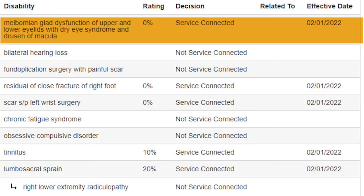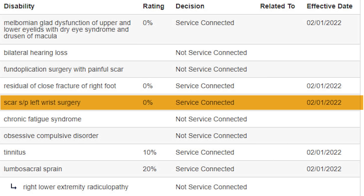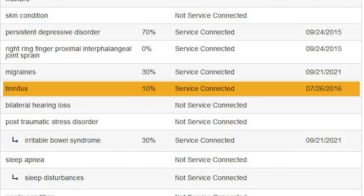Once I figured it out, light bulbs went off. I need medical evidence. I need to focus on things that pay. Hearing loss at 0% — they should pay, but they don't. So focus on what does pay. We got a couple zeros — could still file secondaries onto those. We got 10% for tinnitus, 20% for lumbosacral sprain. He attempted to do secondaries — right and left leg radiculopathy — but they're not service-connected. You know why? Because there's no nexus.